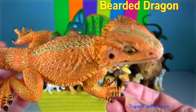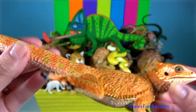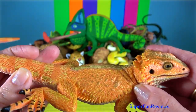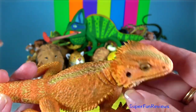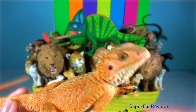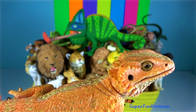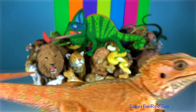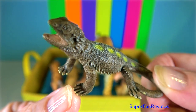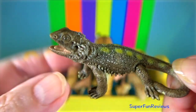Bearded Dragon. It's equipped with an armour of spiny reptilian scales, which include a beard of spikes under its chin that puffs up depending on its mood. They do this to ward off predators and make their somewhat dull spikes seem more dangerous. Bearded Dragons tend to be gentle, inquisitive and active during the day.